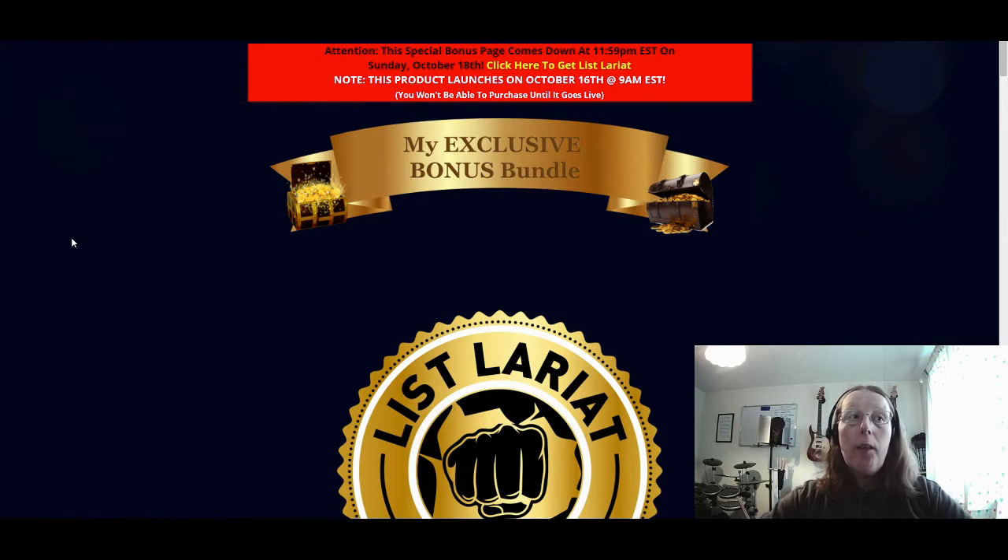If that is of interest to you, you can purchase List Lariat through my bonus link, which you can find via the bonuscrate.com link in the top of the description just below this video. Clicking on that will take you to the bonus page that you can see on the screen at the moment. I've pieced together an exclusive bonus bundle for you that gives you a complete entire system for allowing you to make money online. With List Lariat it's teaching you how to build your list using a product you can give away for free — it's not a complete package on its own, so you do need some other things as well.